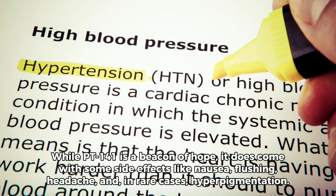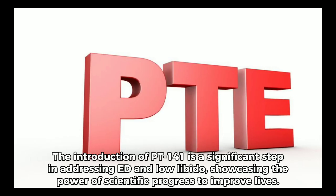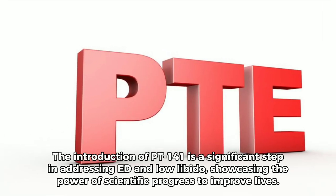While PT-141 is a beacon of hope, it does come with some side effects like nausea, flushing, headache, and, in rare cases, hyperpigmentation. It's crucial to be well-informed and prepared, ensuring a safe and effective treatment journey. The introduction of PT-141 is a significant step in addressing ED and low libido, showcasing the power of scientific progress to improve lives.